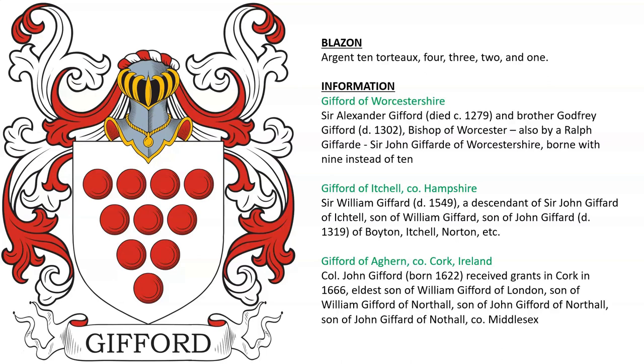Gifford of Aghern in County Cork, Ireland. Colonel John Gifford received land grants in Cork, Ireland in 1666. He was the eldest son of William Gifford of London, who was son of William Gifford of Northwall.